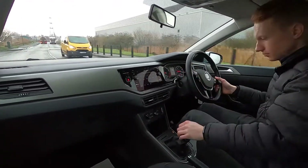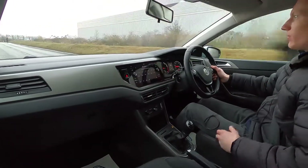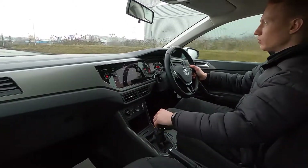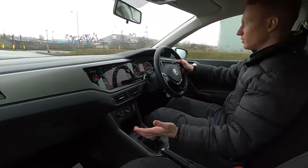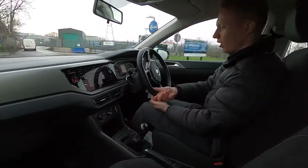The steering's nice and light. This Polo has a one litre petrol engine with 74 brake horsepower and it picks up speed very nicely. It has a five speed manual transmission with nice precise gear changes, and that light steering makes it super easy to park.